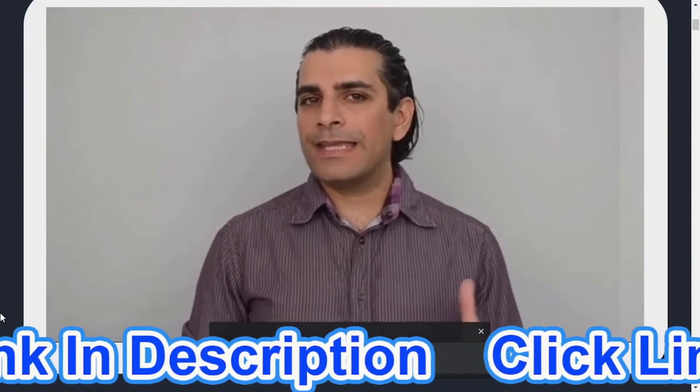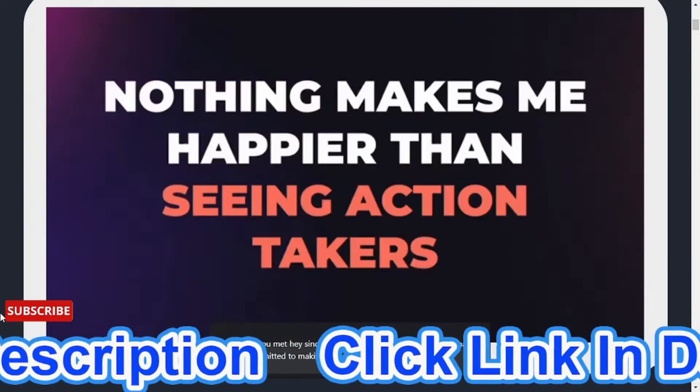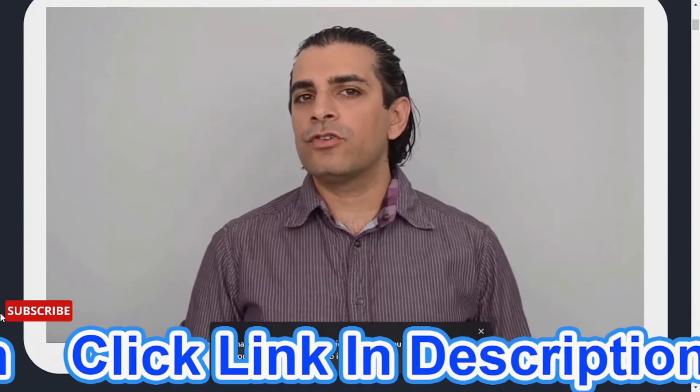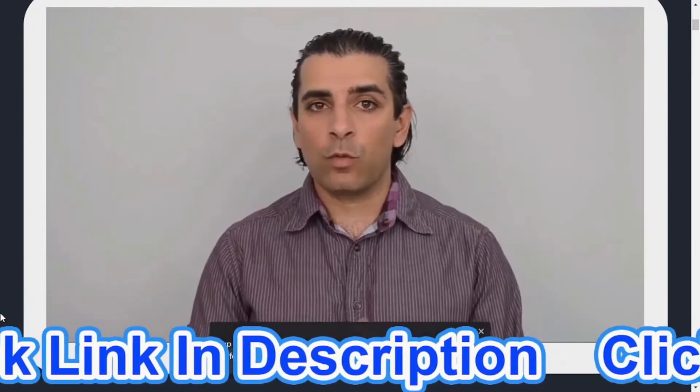Since you made it this far, it is clear to me that you're committed to making real money with good proposals. Nothing makes me happier than seeing real action takers like you. While we are setting up your account, I would like to introduce you to a special one-time offer that you can get along with this software right now.